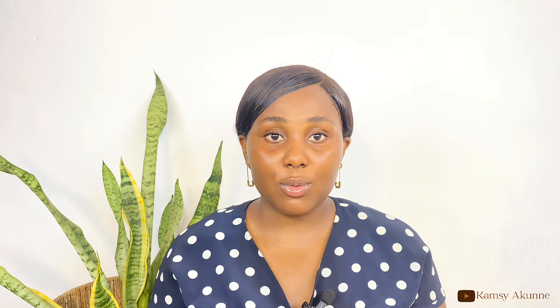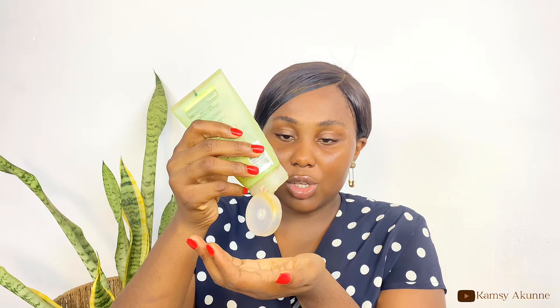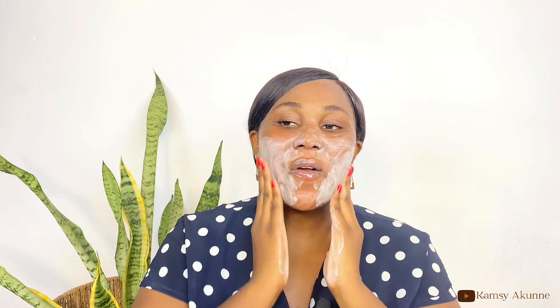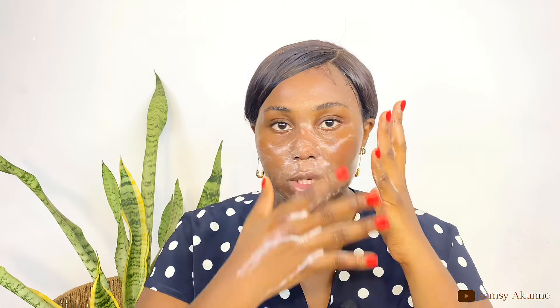Now let me demonstrate how to use this soap on your face. The first thing I do is double cleanse because I need to remove my sunscreen and make my skin very clean. So I go in with my oil cleanser first and then with my water-based cleanser. I cleanse my face for 60 seconds, then rinse.